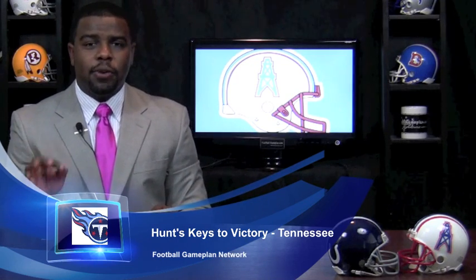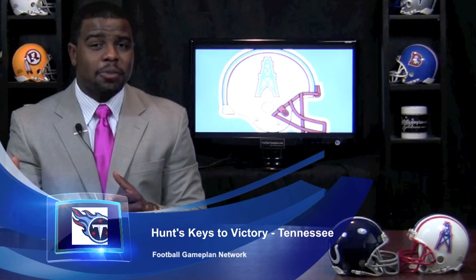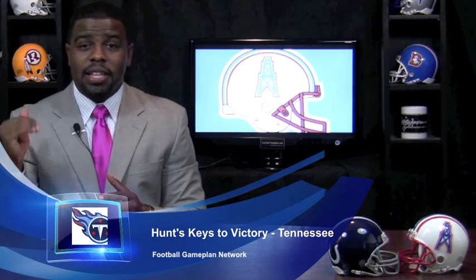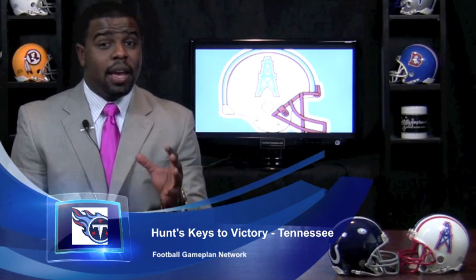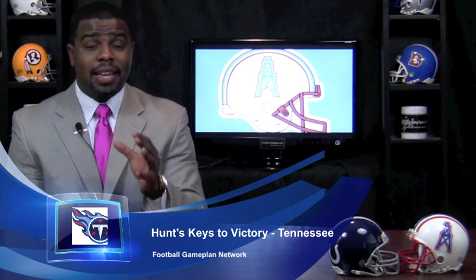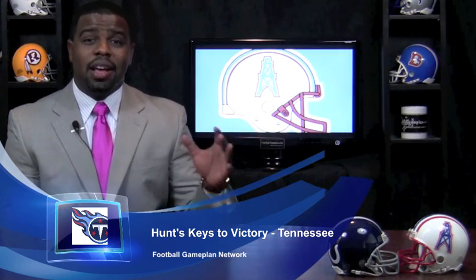Defensively for Tennessee, it's all about confusing Curtis Painter. One thing we found out last week is he doesn't check off to different pass plays — whatever play is called in the huddle is the play they're going to run at the line of scrimmage. Confuse him, get creative defensively with different zone blitzes, and the Titans can have some success getting turnovers and gaining those extra possessions they need.